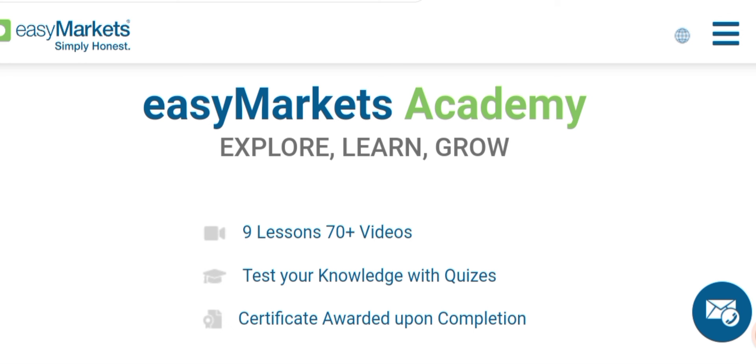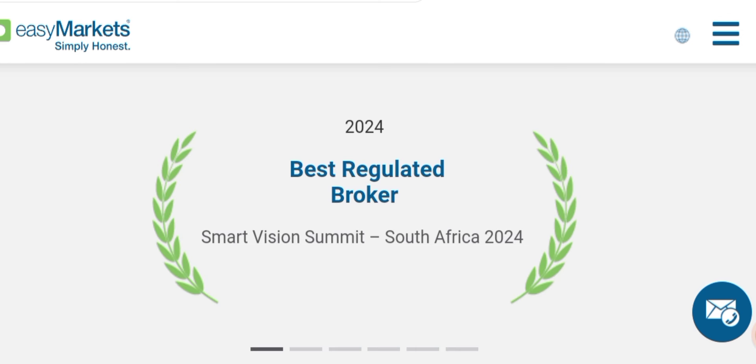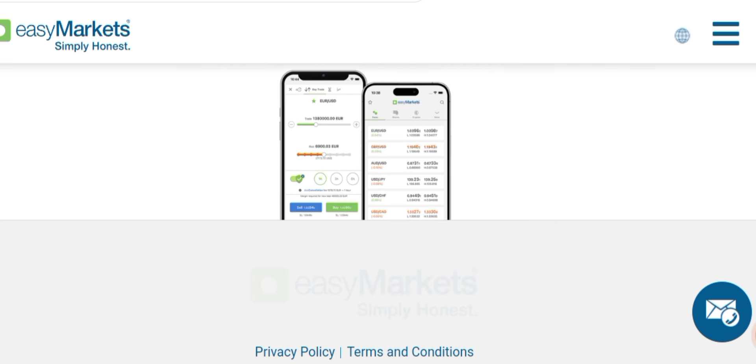There are nine lessons and 70+ videos, and you can test your knowledge with quizzes. This is a regulated broker. You can try their mobile app as well — it's available on Google Play and the Apple App Store.